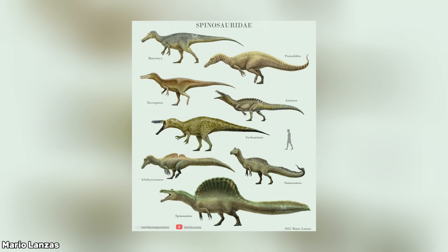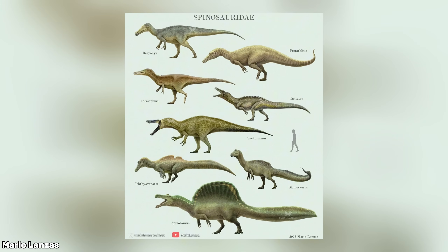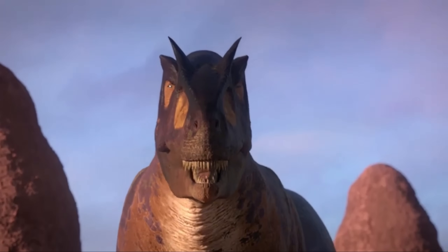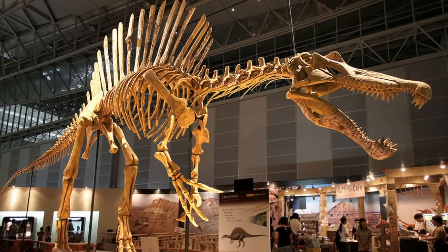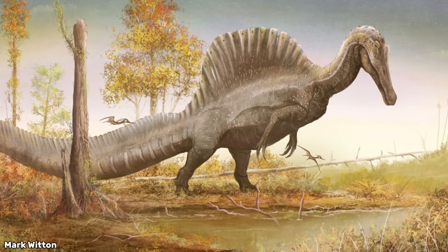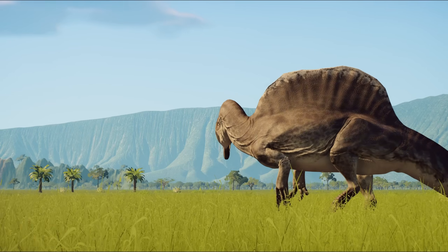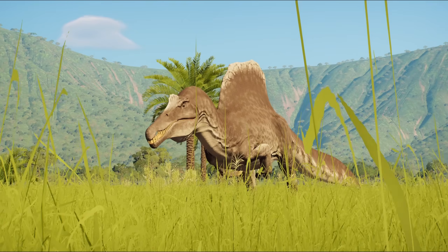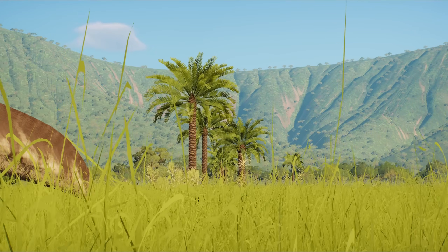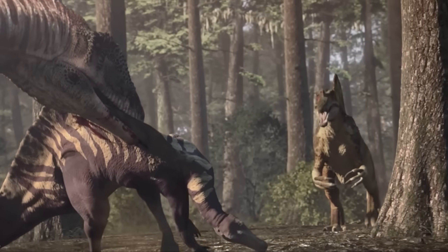The skull of Spinosaurus was similar to its family, being long, narrow, and packed with conical teeth, more closely resembling a crocodile than a typical large theropod. Rising from its back was a tall sail formed by elongated vertebral spines, an anatomical feature still debated today. Whether used for display or heating regulation, the sail made Spinosaurus immediately recognisable from great distances, and it likely played a role in social behaviour.